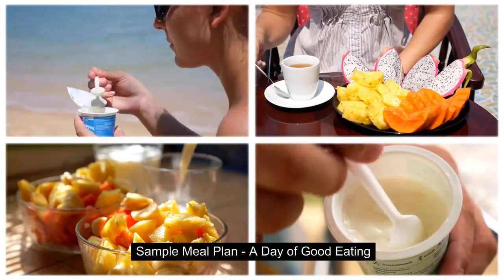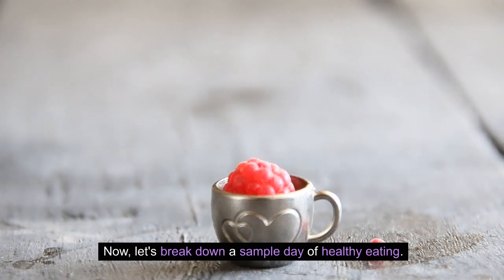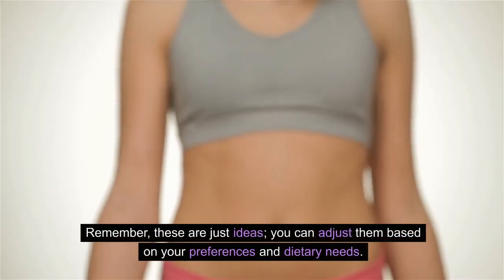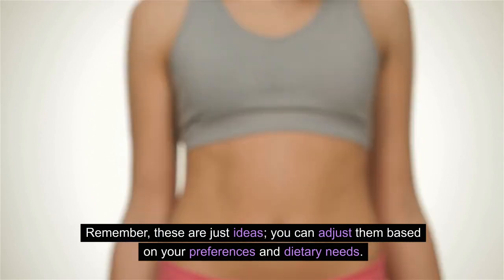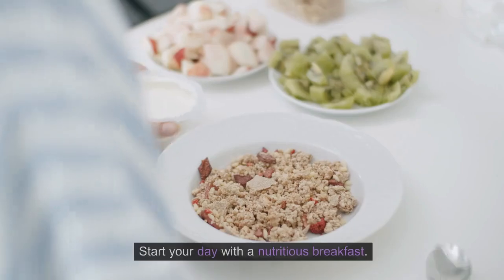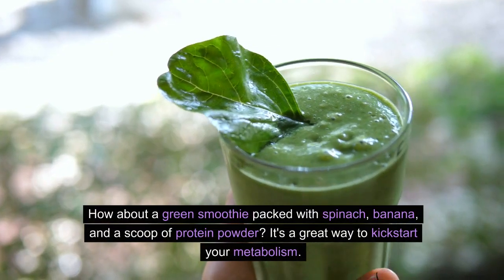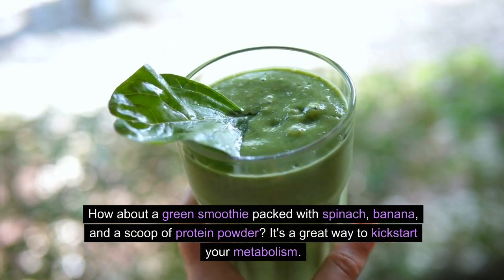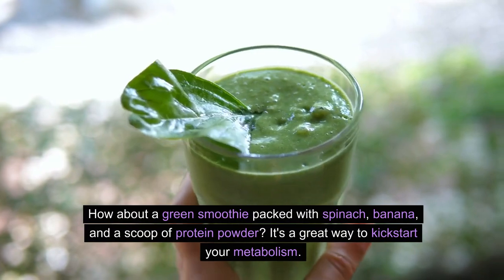Let's break down a sample day of healthy eating. Remember, these are just ideas — you can adjust them based on your preferences and dietary needs. For breakfast, start your day with a nutritious energizing meal. How about a green smoothie packed with spinach, banana, and a scoop of protein powder? It's a great way to kickstart your metabolism.